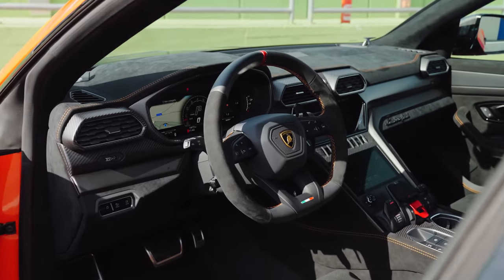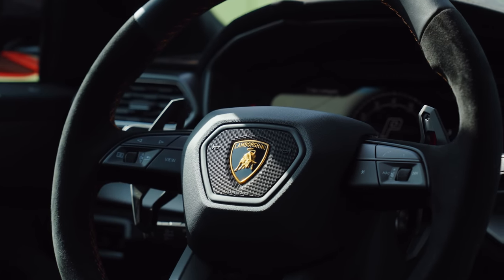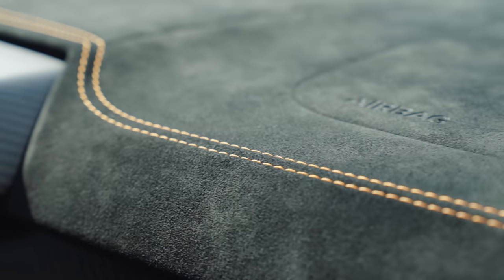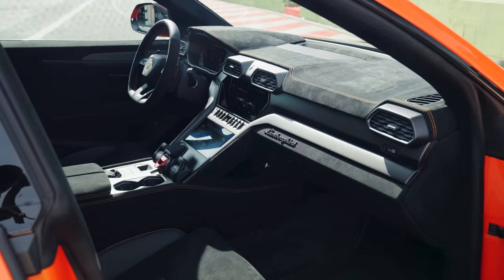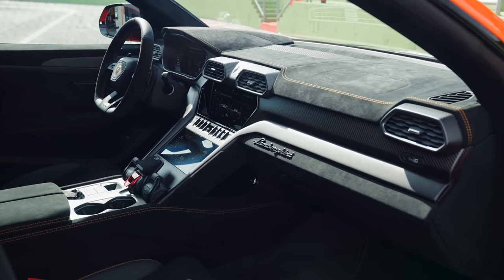One downside — the interior is a little dated, in the sense that Lamborghini haven't moved things on in this regard. But it's nice enough, with a ton of Alcantara covering the dashboard, doors, seats and ceiling. There's also now an optional black pack which deletes the chrome on the center console, amongst other places, making it look more racy.